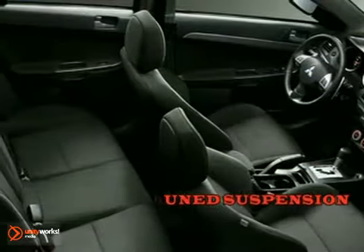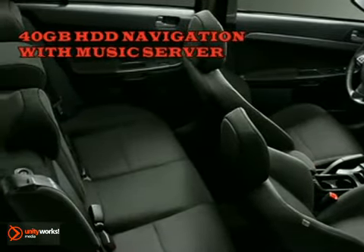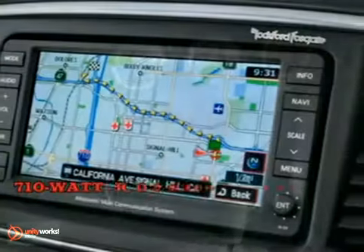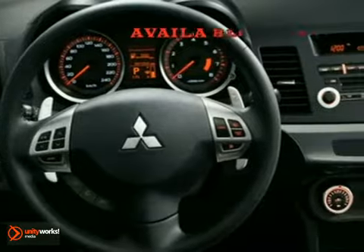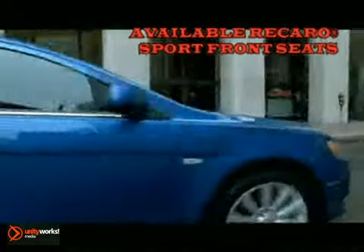Lancer's comfy, adjustable bucket seats coddle you. The 40-gig navigation system features an industry-first diamond lane guidance system. Other features like Bluetooth, fast key, and an available 710-watt Rockford Fosgate system thrill you.